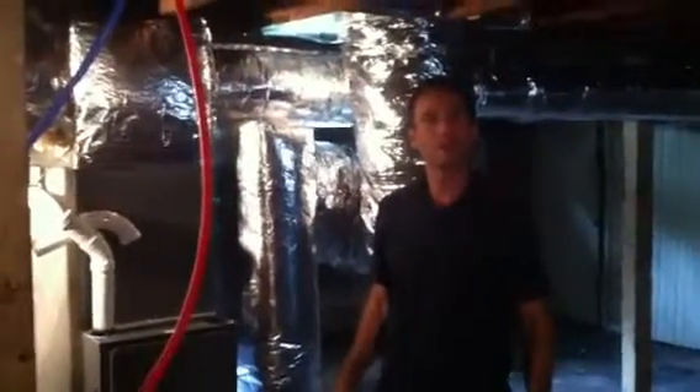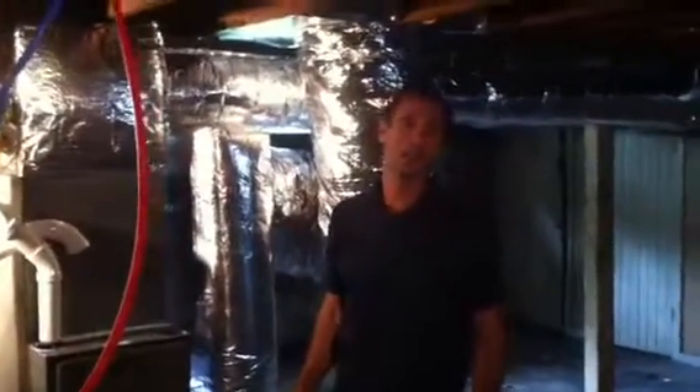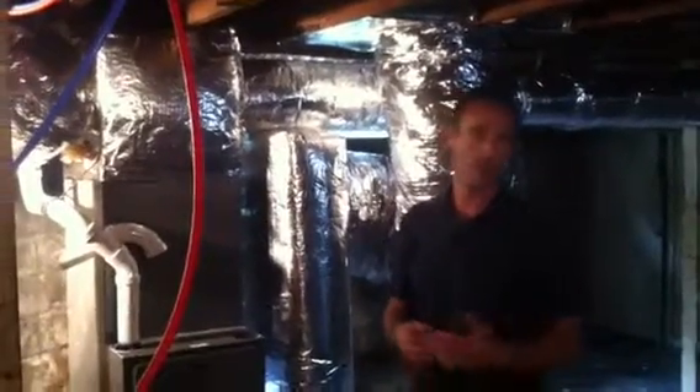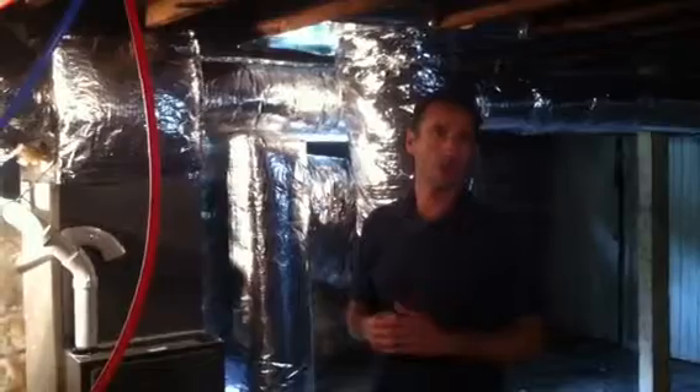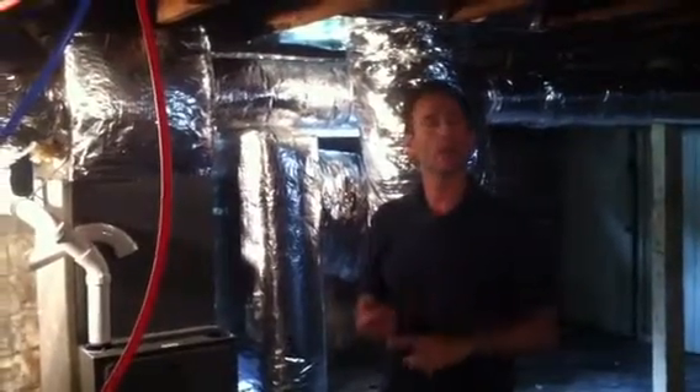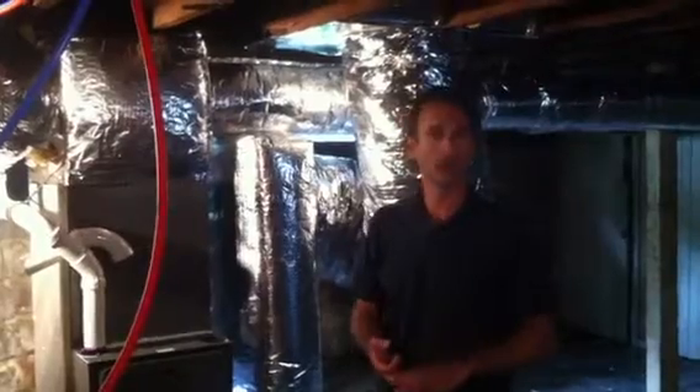Hey everyone, it's Mike with House Flipping School. We're back at the Onset House with Don in the basement. I just wanted to give you a little tip, something to think about if you get into a major renovation. In this house, as you know from our previous videos, we completely gutted this house, putting in all new heating, all new plumbing, and all new electrical.